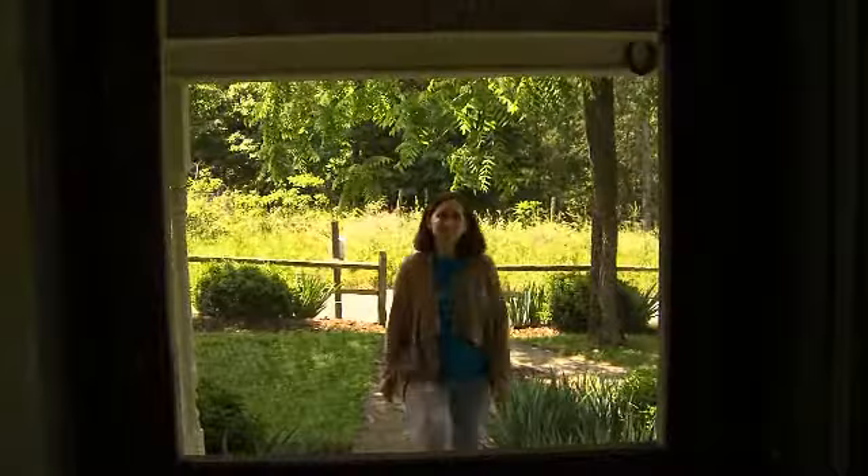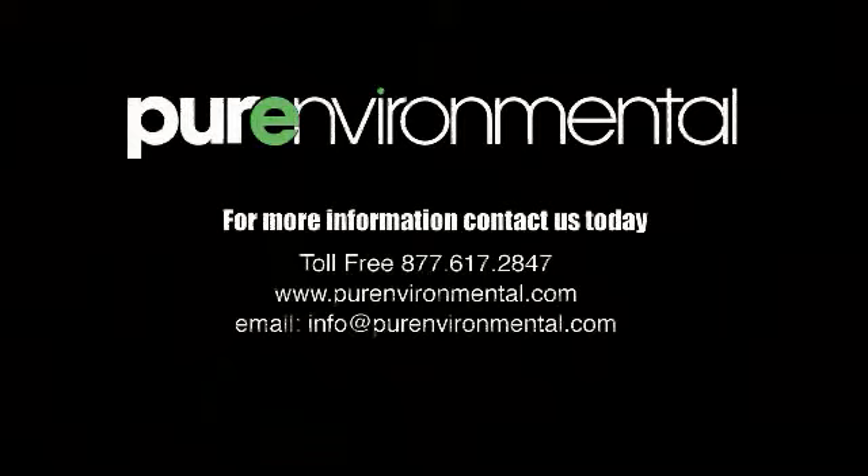After treatment, sleep tight and enjoy a bug-free night. For more information, contact us today.